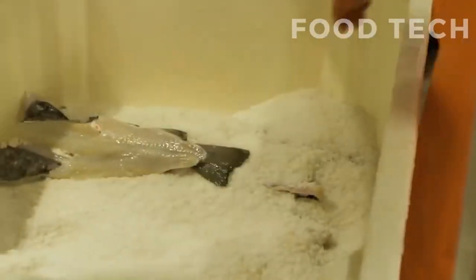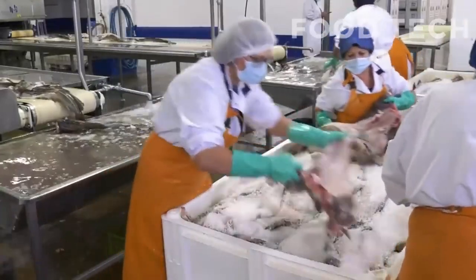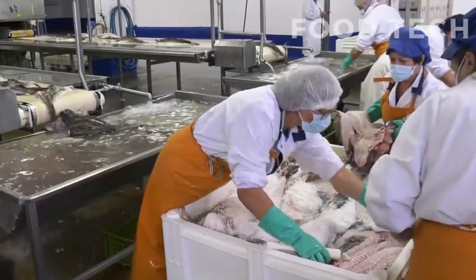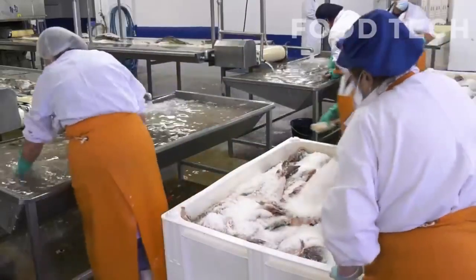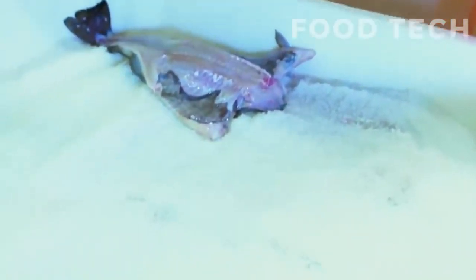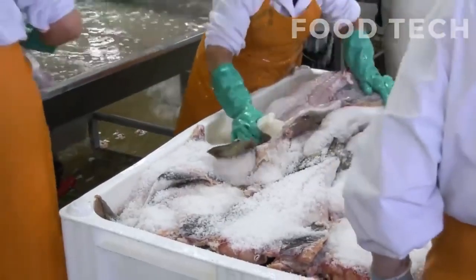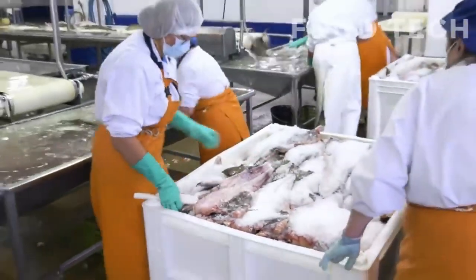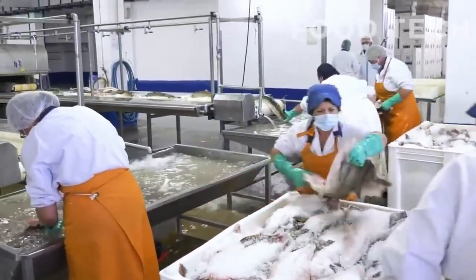Filleting is typically done using sharp knives and specialized machines that can remove the bones quickly and efficiently. Once the fillets have been prepared, they are graded based on their quality and size. This helps to ensure that customers receive consistent, high-quality products, and determines the final quality and appearance of the product.